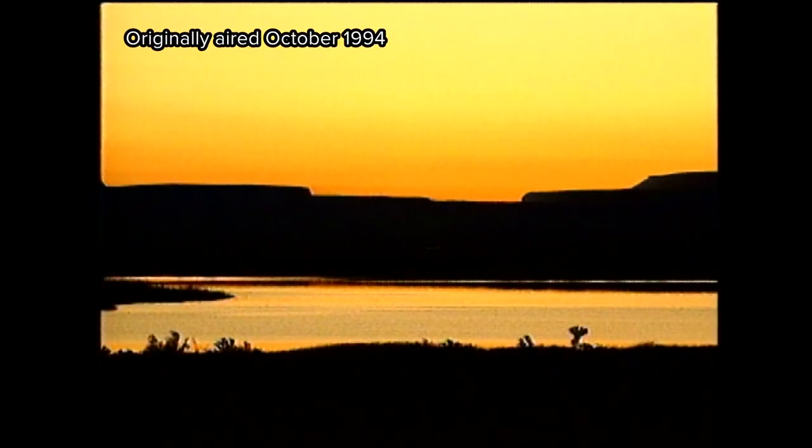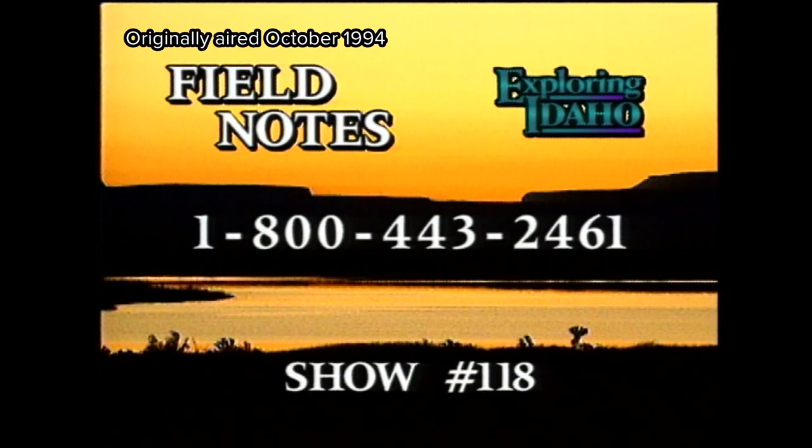If you'd like more information on any of the stories on Exploring Idaho today, call 1-800-443-2461 and ask for the field notes for show number 118. This has been an exceptional year for fall color in Idaho. We invite you to go along on a nature walk as we enjoy Autumn in Idaho. We'll see you next time.